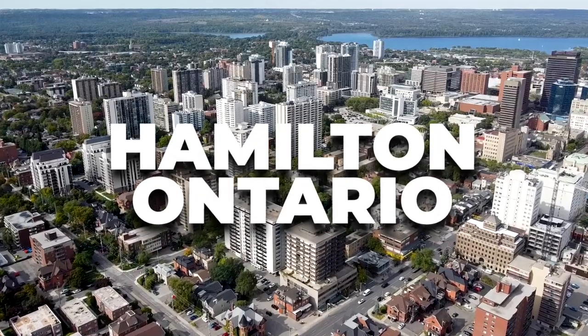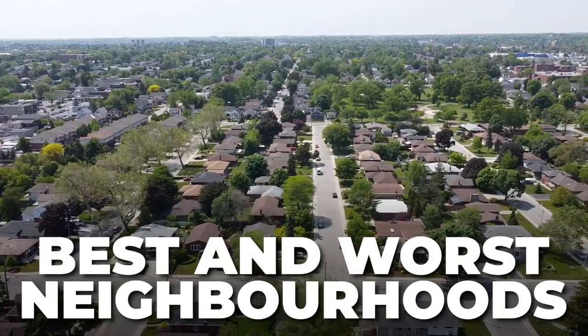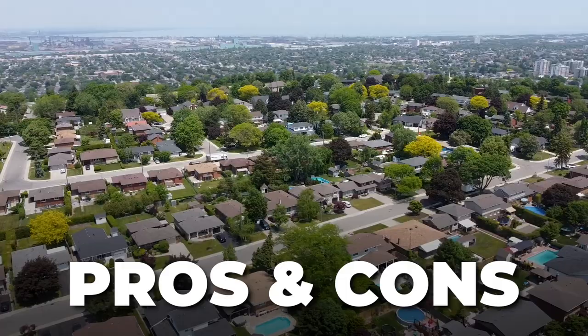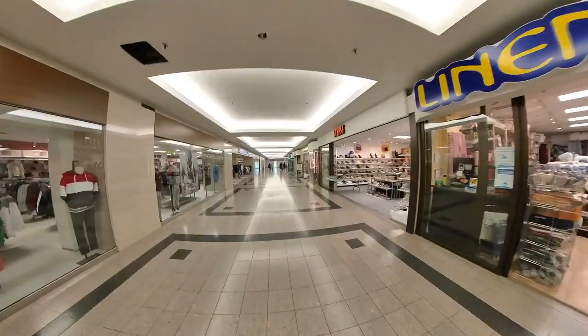If you're thinking about moving to Hamilton, Ontario, you're going to want to watch this video. Here I'm going to try to create the ultimate moving guide to Hamilton, Ontario, so you best know what are the best and worst neighborhoods for you and your family, the pros and cons of different communities, the major roadways for commuting, nearby shopping malls, and the cost of living in Hamilton.